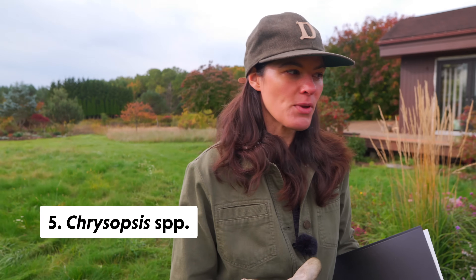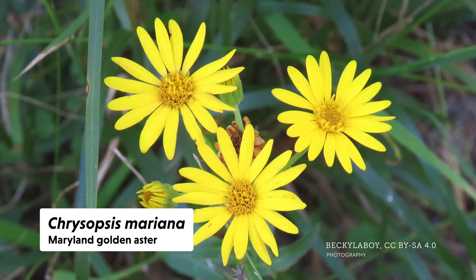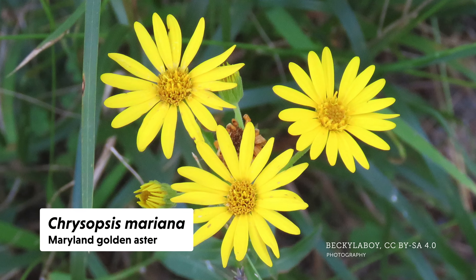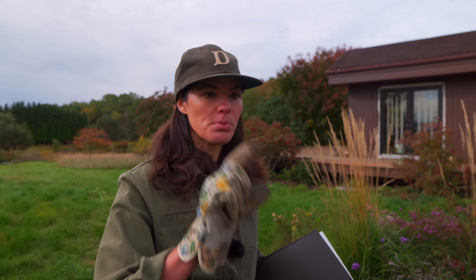Then the next one after that will be Chrysopsis. I don't think we have too many Chrysopsis native to New York specifically — the one I could think of is the Maryland golden aster. Again, it's in the aster family, as you can even see in the common name, and you get that nice disc floret. I did plant small plugs in here, so there's not much plant to actually show you.